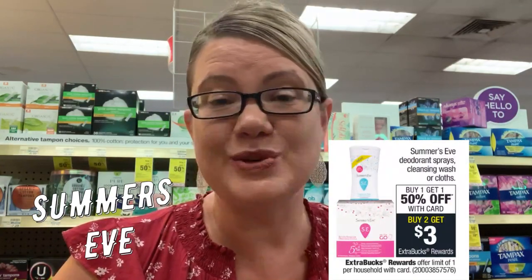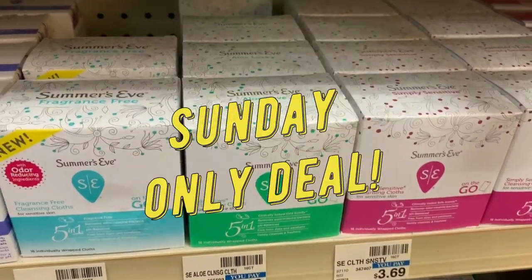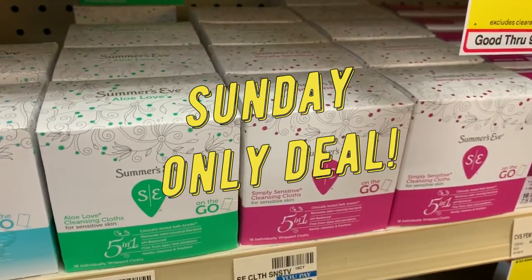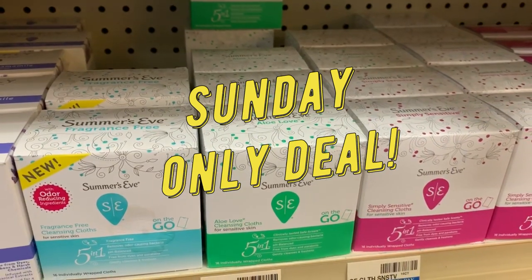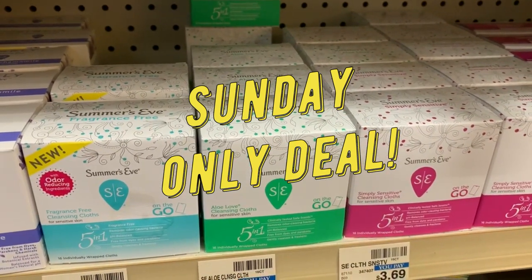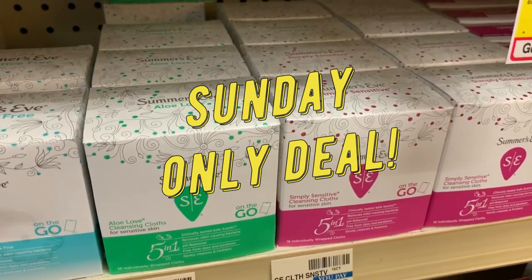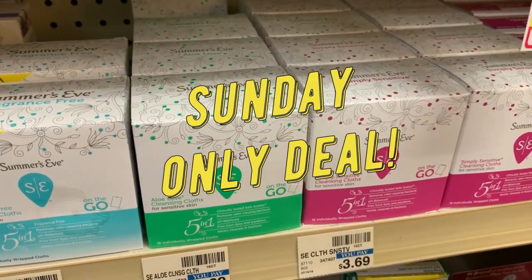Summer's Eve products are buy one, get one 50% off, and also buy two, get a $3 ExtraBuck — limit of one. Grab two of the five-in-one cleansing cloths on the go. Two of them total $5.68. Use the $1.50 off two coupon from the 9/28 SmartSource — that makes them $4.18 — and then you'll get a $3 ExtraBuck back. Both end up just $1.18, or only $0.59 each.